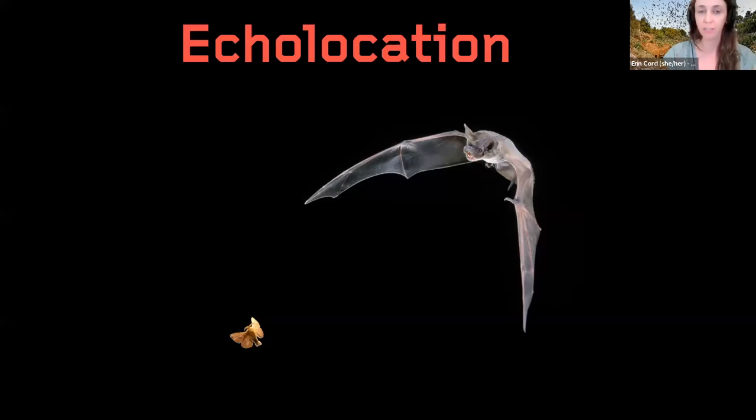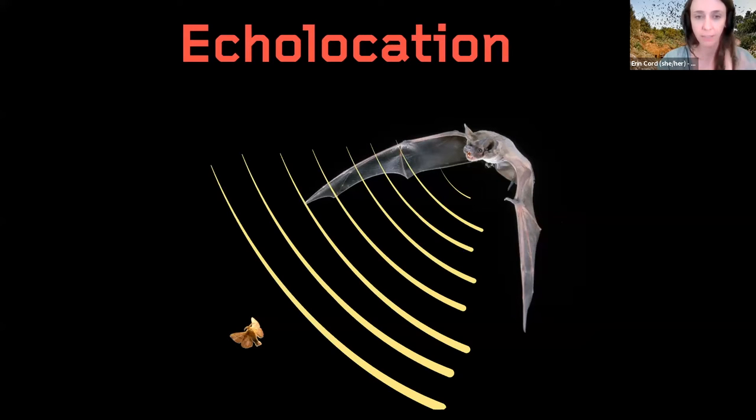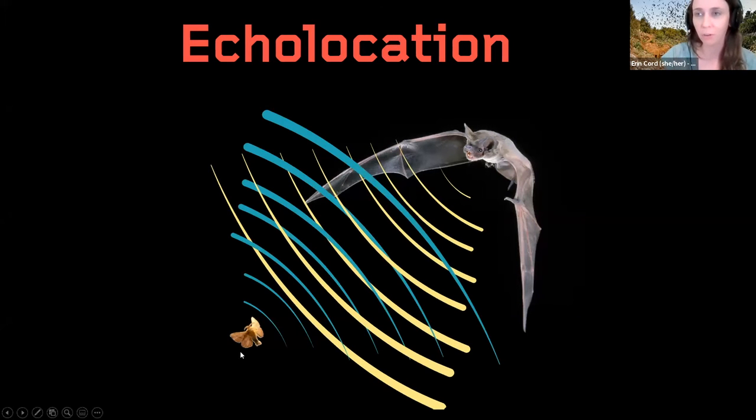Bats use echolocation, which is a really amazing skill. They throw out sounds — bats are actually screaming all the time at night when looking for insects and other prey, but at such a high frequency we can't hear it. They send out sound, it bounces off whatever they're looking for — say a moth or another insect — and they zero in on it using that echolocation ability.